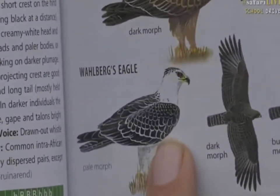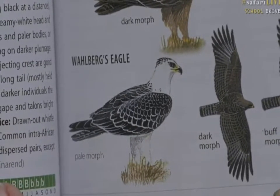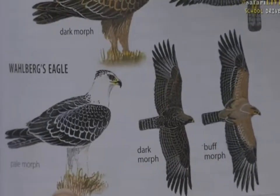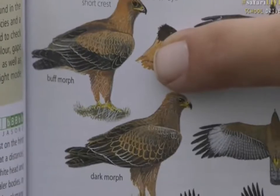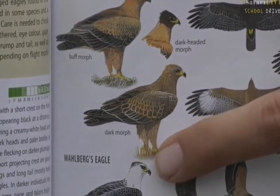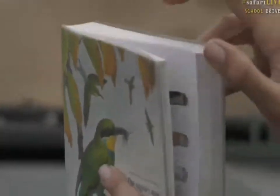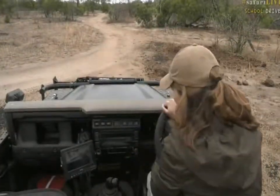It's called the Wahlberg's Eagle — very beautiful. This one seems quite pale in color, quite white. They are normally of a brownish color, but they can morph into different colors and some of them are actually white. This is a very nice find because this is a very unusual bird to see, so brownie points for us for finding something rare!